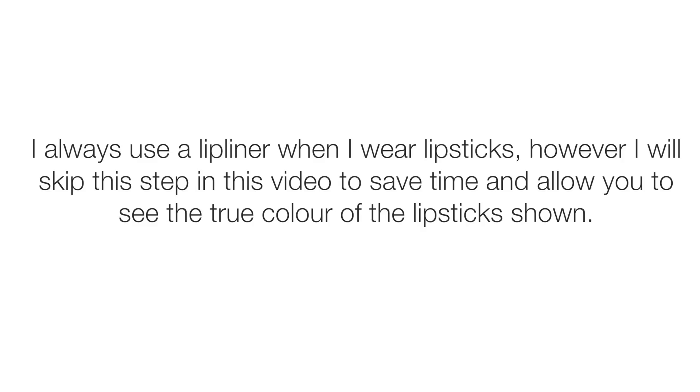So the first brown lipstick is from Wet n Wild. Wet n Wild lipsticks look like this with the colour on top, which I've pulled off, and this is in the shade Mokalicious.